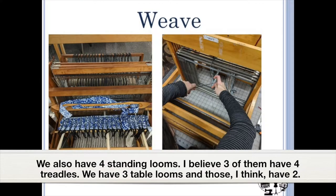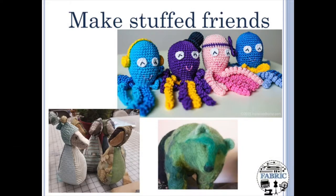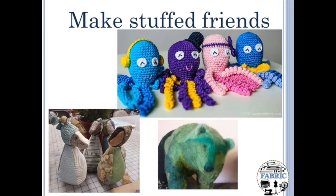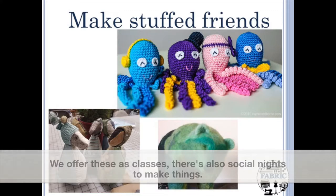We also have four standing looms — I believe three of them have four shafts — and three table looms, which I think have two. You can make stuffed friends. We have felting classes — needle felting, sewing, crocheting. We offer these as classes, and there are also social nights to make things.